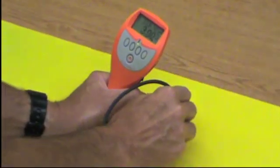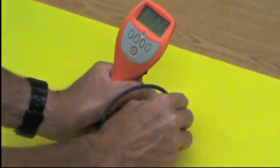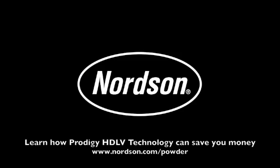And you can save too. For more information on how Prodigy HDLV technology can save money in your plant, visit www.nordson.com/powder.